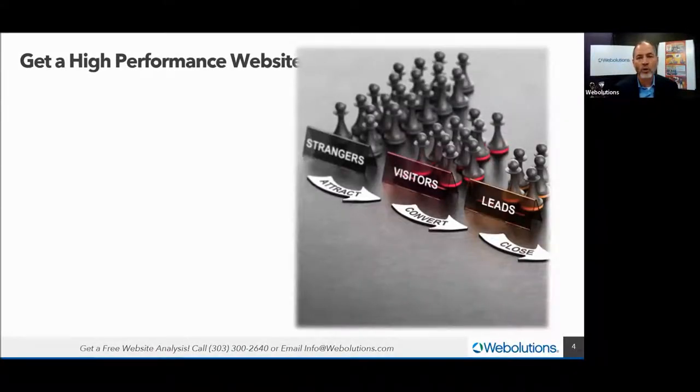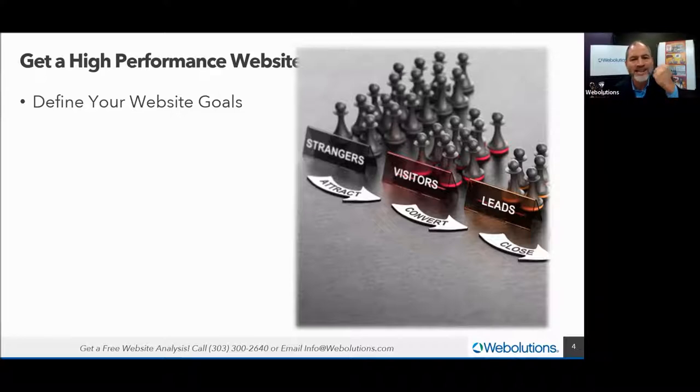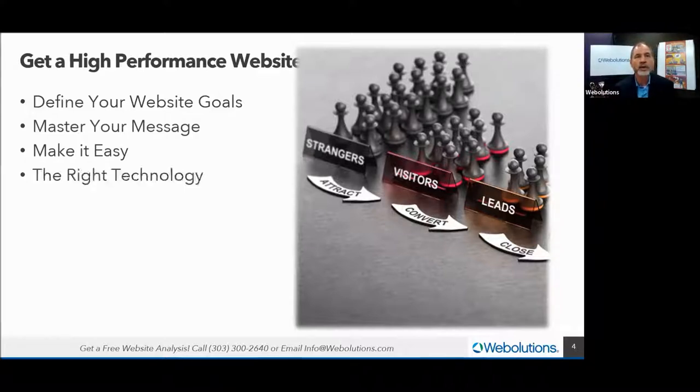Getting a high-performance website — let's start here. We're going to define our website goals. This is one of those fundamental things that gets skipped when you plan a new website. What do you need it to do? You've got strategic goals identified for the business — revenue, sales, whatever — and now the website is supposed to help you get that. What's its role? What do you need the website to do?